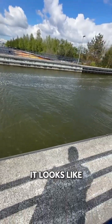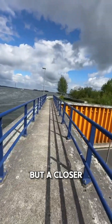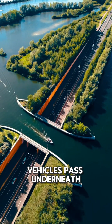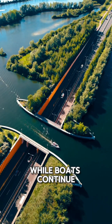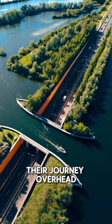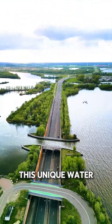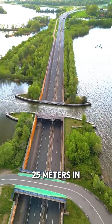At first glance, it looks like any small water channel, but a closer look reveals a surprising reality. Vehicles pass underneath a body of water while boats continue their journey overhead. Opened in 2002, this unique water bridge spans only 25 meters in length.